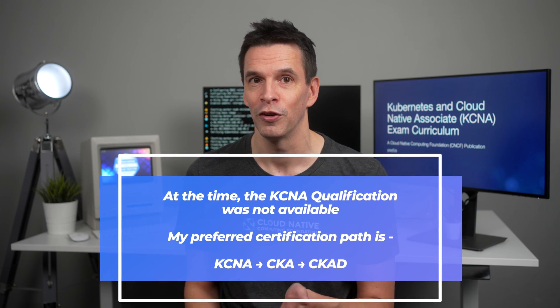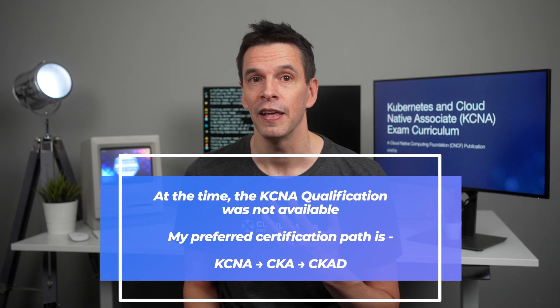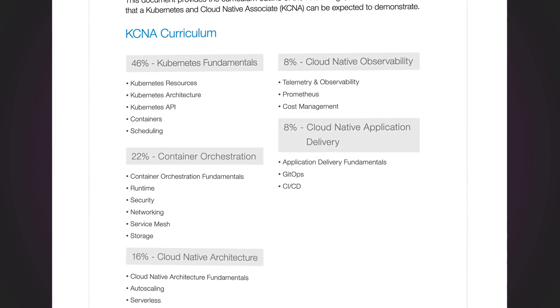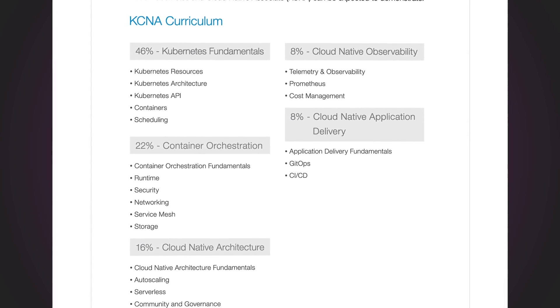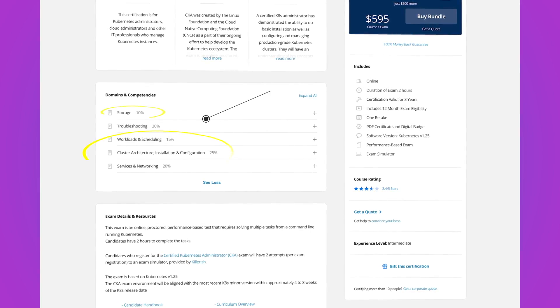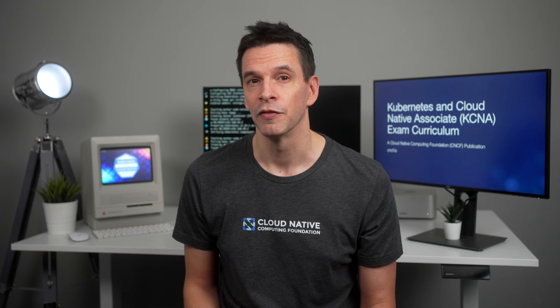As someone who completed the qualifications in the order of CKA, CKAD, and then KCNA, personally, the KCNA has been my absolute favourite in terms of learning. It covers Kubernetes and other areas which align well to professional careers. When targeted properly, not only can you achieve this qualification, but you'll also gain a great foundation for moving on to both the CKA and the CKAD. This curriculum also provides a foundation in other areas that are actively being developed into their own qualifications.